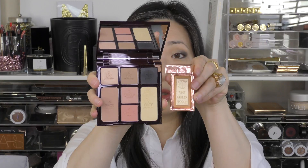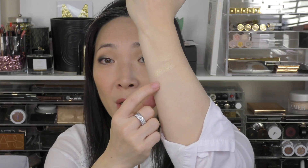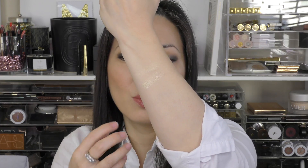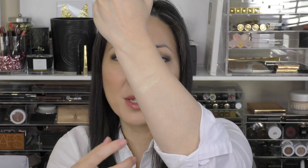This is supposed to be like the Bar of Gold highlight. I feel like the original Bar of Gold is more metallic than the highlight in this palette. Here is the original Bar of Gold down here, and the highlight from the palette is up here. The original Bar of Gold is more golden and more metallic, while the one in the palette is a little bit frostier.